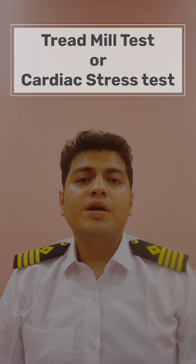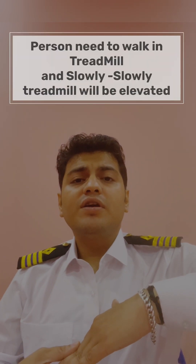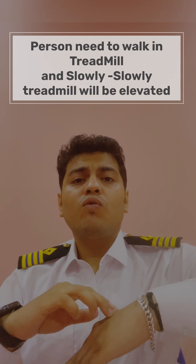Hello friend, welcome to my engineering hub. Today we will talk about treadmill tests which are done in a merchant navy medical. In a treadmill test, you are told to walk on a treadmill, and slowly the treadmill will get elevated. As it gets elevated, you have a problem while walking on the treadmill.